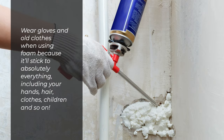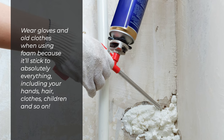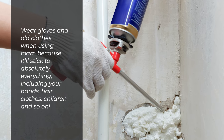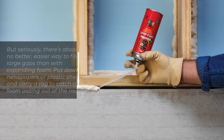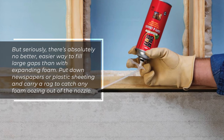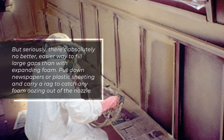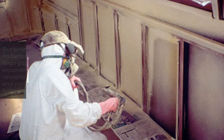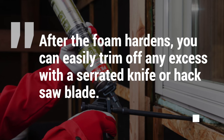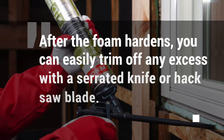Wear gloves and old clothes when using foam, because it'll stick to absolutely everything — including your hands, hair, clothes, and children. But seriously, there's absolutely no better, easier way to fill large gaps than with expanding foam. Put down newspapers or plastic sheeting and carry a rag to catch any foam oozing out of the nozzle. After the foam hardens, you can easily trim off any excess with a serrated knife or hacksaw blade.